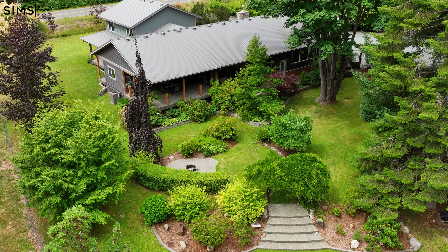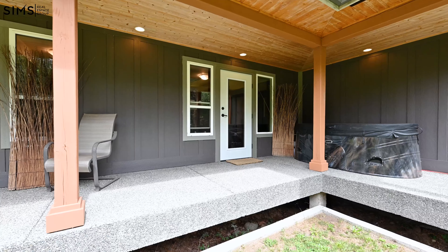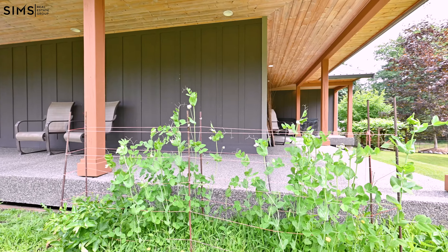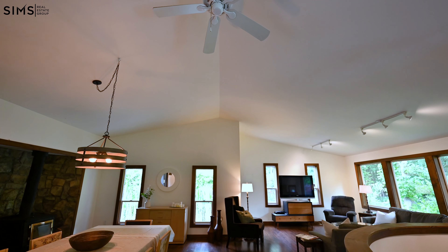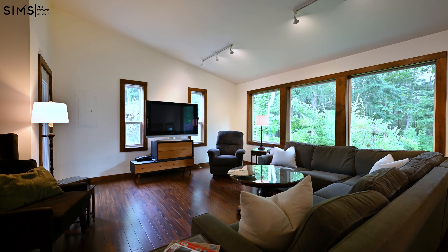This architectural marvel holds so many attributes. We have a metal roof, hardy board exterior siding, exposed aggregate concrete patios surrounding the home, and vaulted ceilings in this grand open living space. There's so much to this home — you've got to come see it.